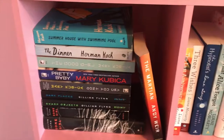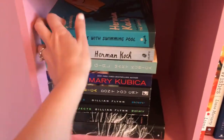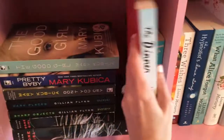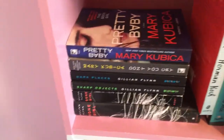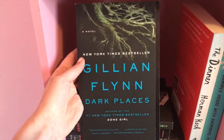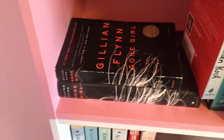This is more adult, kind of thriller-y. I don't know why The Martian ended up here, but we'll go with it: The Martian by Andy Weir. Summer House with a Swimming Pool by Herman Koch. The Dinner by Herman Koch. The Good Girl by Mary Kubeka. Pretty Baby by Mary Kubeka. Don't You Cry by Mary Kubeka. Dark Places by Gillian Flynn. Sharp Objects by Gillian Flynn. And then two copies of Gone Girl.